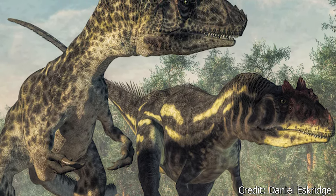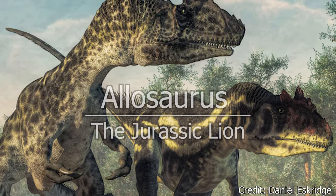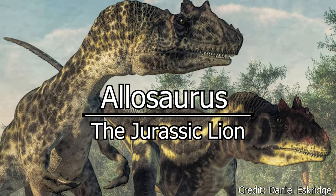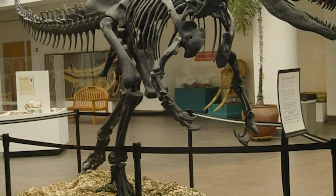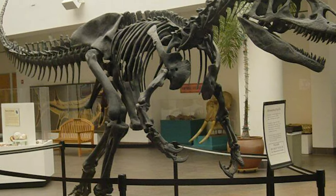So, for this momentous occasion, another dead thing. Thank you for everyone's votes on today's topic, the Jurassic Lion, Allosaurus. Much like many of the dinosaurs we have covered before, the history of Allosaurus is confusing.